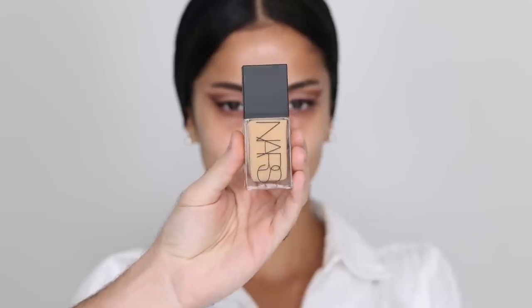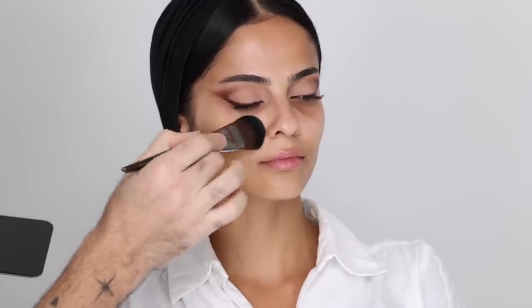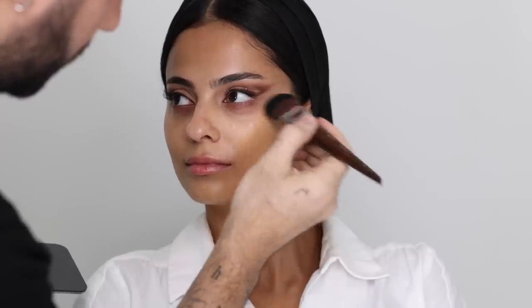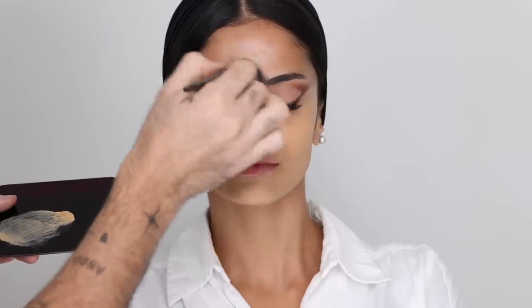I'm going in with the NARS Light Reflecting Foundation, applying it basically like a tinted moisturizer — focusing on very thin layers. I'm working this around the edges of the face, buffing and tapping it in. My philosophy with foundation is that I want it to even out the skin, but I'm not relying on it to conceal everything — that's what concealer is for. That is my way of achieving a very fresh base. I'm also taking this down the jawline and neck, which is very important, especially if you're being photographed or out in natural light.